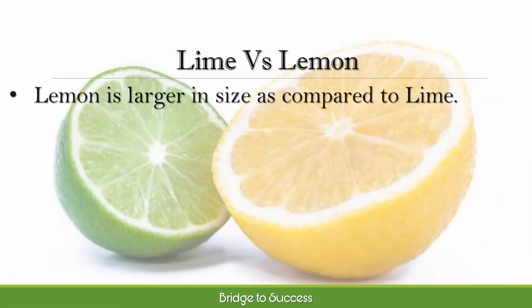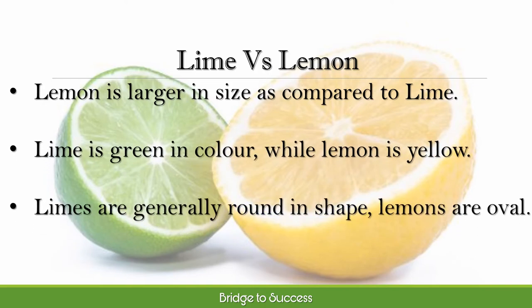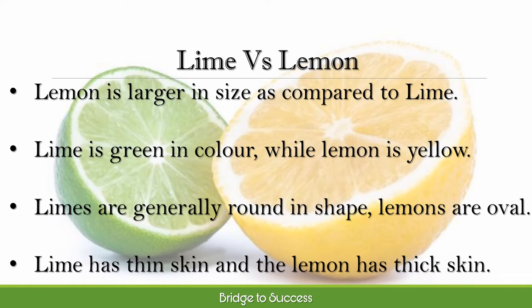They both are a type of citrus fruit, but lemon is larger in size compared to lime. An easy way to define the difference between the two is color. Naturally, lime is green in color while lemon is yellow. The non-treated limes are generally round in shape, while lemons are oval. Lime has thin skin and lemon has thick skin.